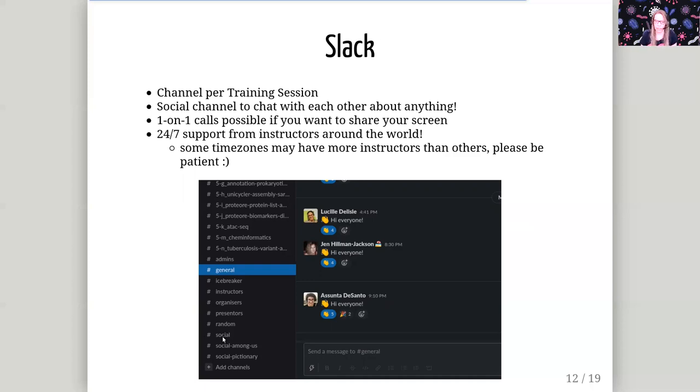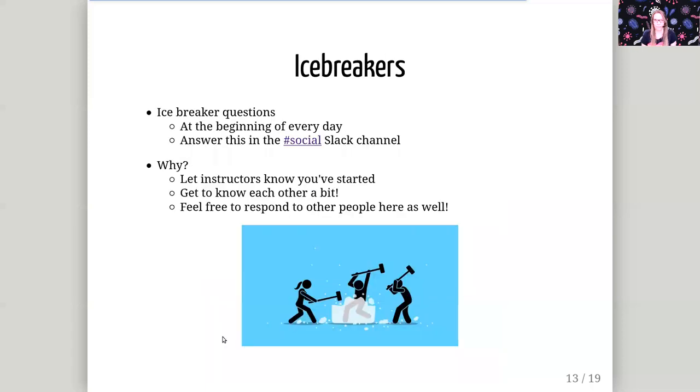If you get very stuck and can't get a good answer or can't really explain what the problem is, it is also possible in Slack to start a one-on-one call where you can share your screen with an instructor. Each day we also have an icebreaker session — a small question for you to answer on Slack. This lets the instructors know how many people have joined today and gotten started. It's also meant to help you get to know each other and encourage discussions, so feel free to respond to each other here as well.